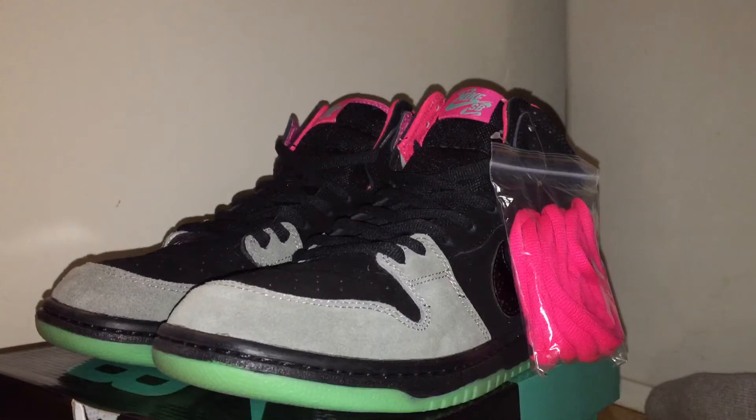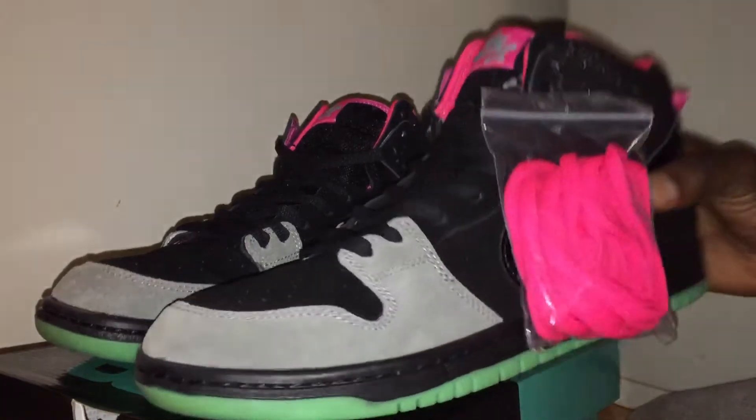Alright, Nike SB Yeezy — that's what it was titled under, but I think these are called something diamond or whatever the case may be. Got the green bottom, crazy bottom, glow-in-the-dark bottom.